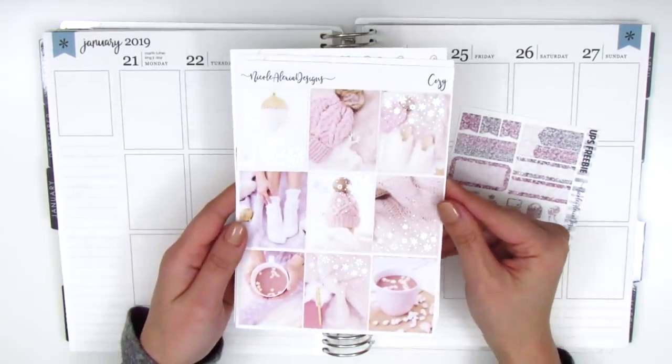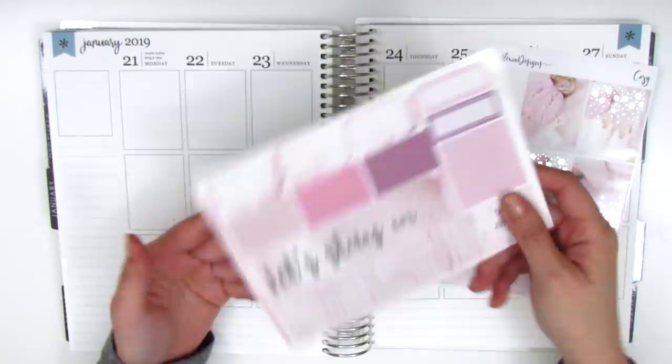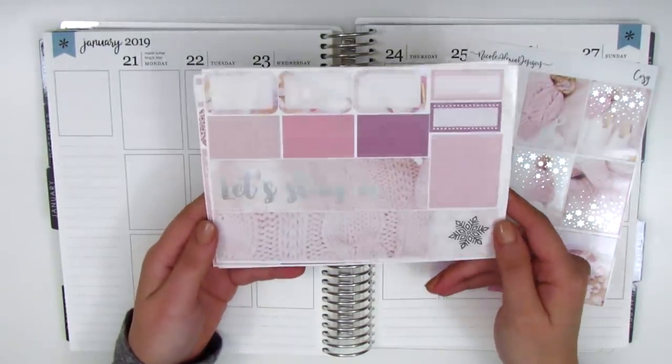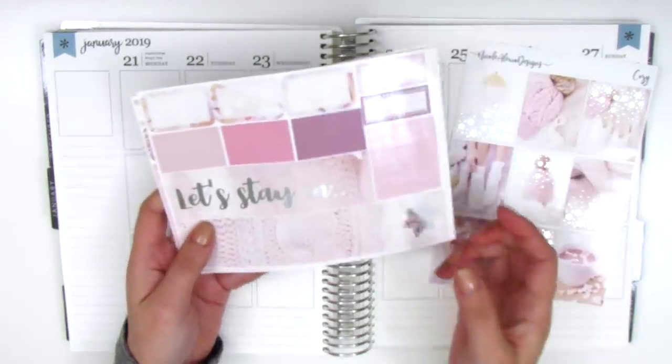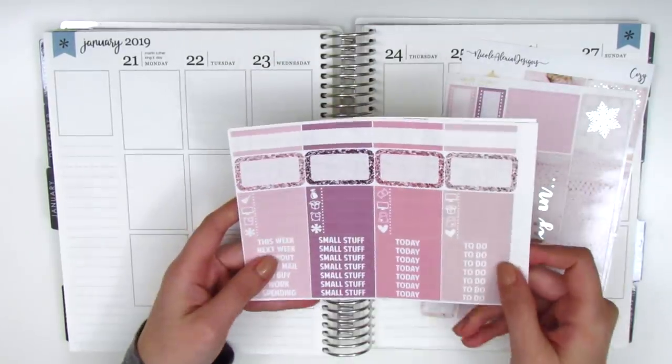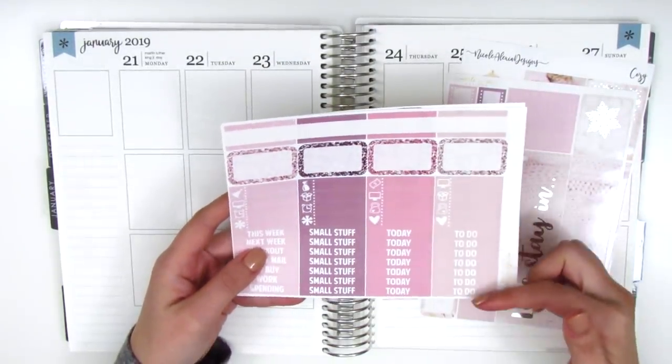Here are the nine full boxes and most of them are foiled. On this page we have the bottom washi which is also foiled, and then we've got washi strips, some half boxes, and a few third boxes on the side. On this page we have some appointment labels at the top, some half boxes, little things, and headers.